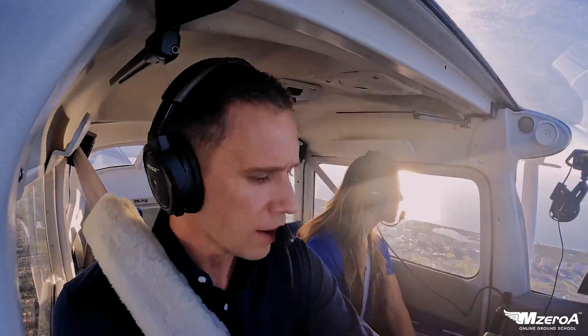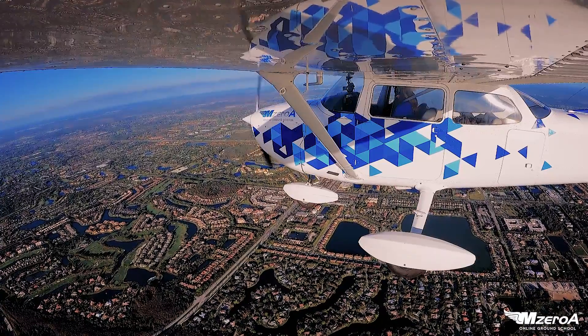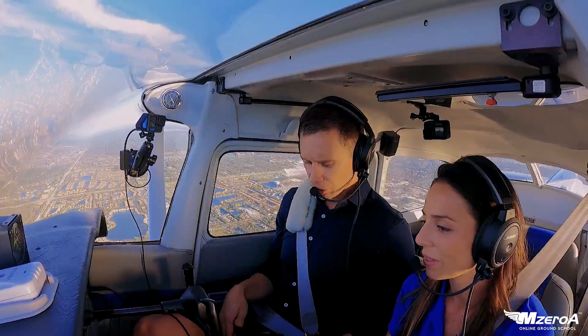We're not going up the coast, but the RSW airport is open again, and we're going to make a Class Charlie Arrival into there.